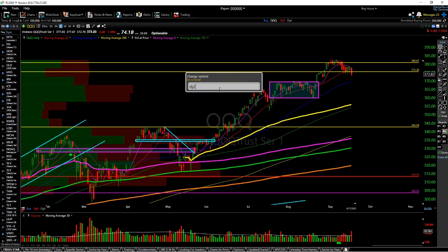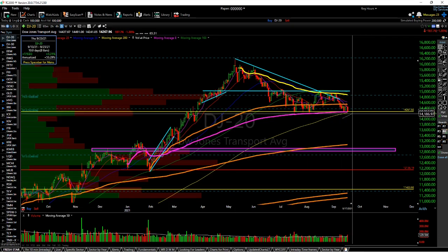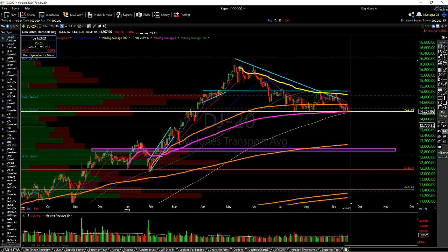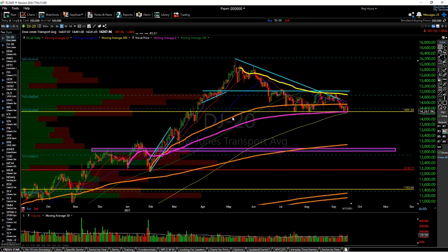The last thing I want to cover is the DJ20, the transports. These are usually an indication that downside is coming when they start lagging the markets, and they've been lagging since May. There's a very key support level here with the year-to-date anchored VWAP in purple, a yellow support level, and the yellow SMA signifying the 200 simple moving average. A break of this support would be pretty bearish — I think we'd at least test 13,676, and if not, we're likely going below 13,000. Those are my thoughts for the markets — I hope you guys enjoyed and learned. Good luck in the next stream.